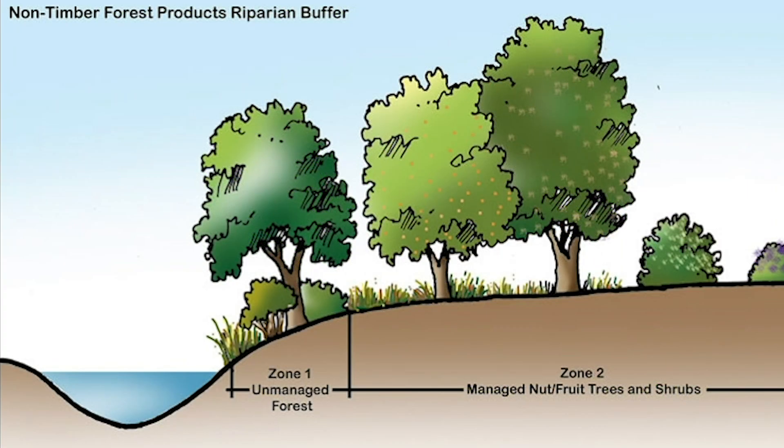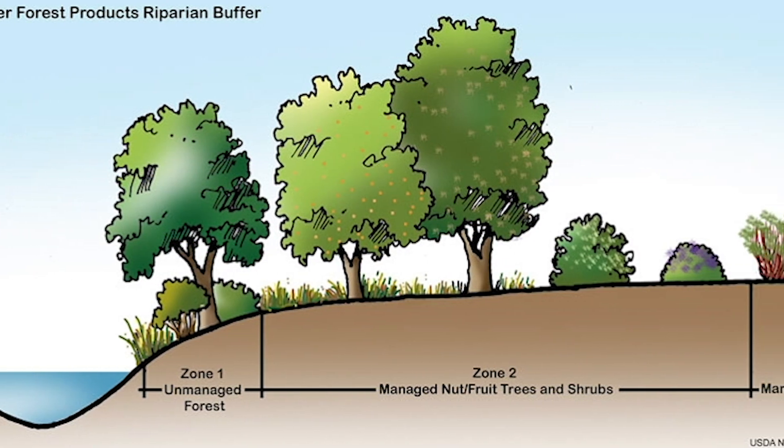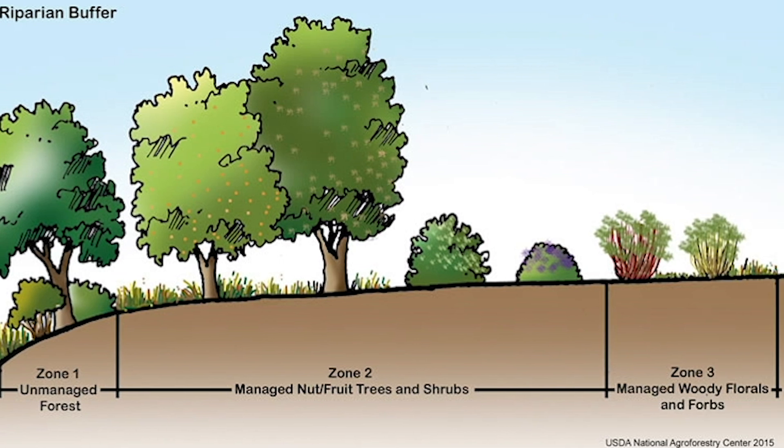Riparian forest buffers are native trees, shrubs, and other vegetation that grows along rivers, streams, and other water bodies.